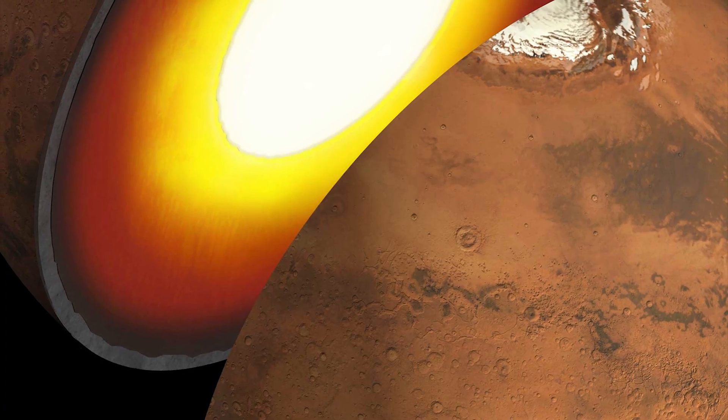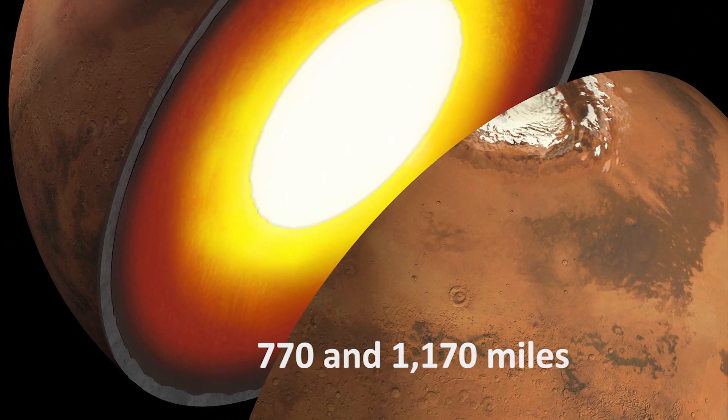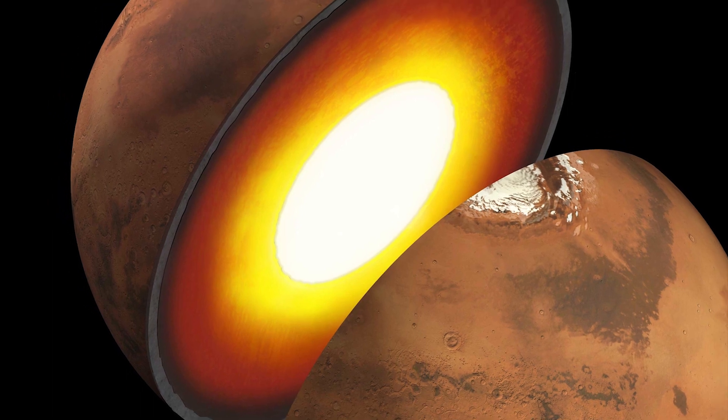The mantle of Mars is between 770 and 1170 miles thick and, unlike Earth, it is made up of soft rocks.